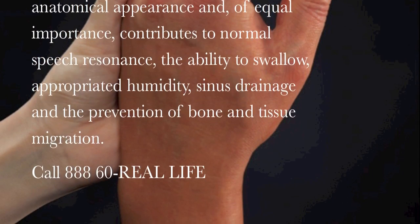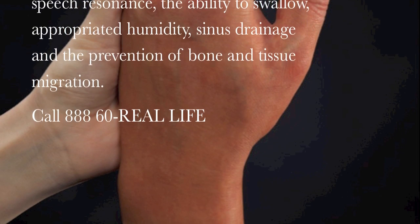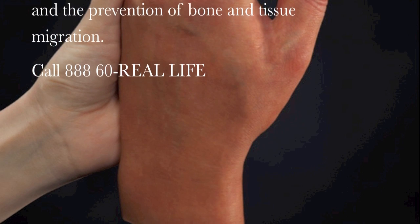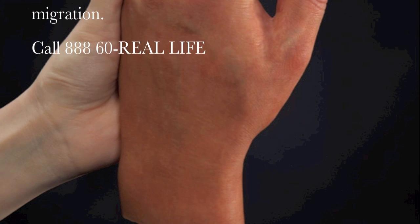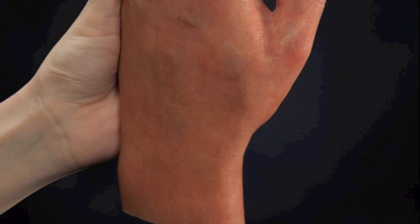If you or a loved one is in need of alloplastic restoration, the practitioners at Real Life will be happy to answer any questions you may have. You may contact the Real Life staff either through the online form found under the contact menu selection, by email, or by calling the toll-free number at 888-60-REAL-LIFE. All communications are 100% confidential.